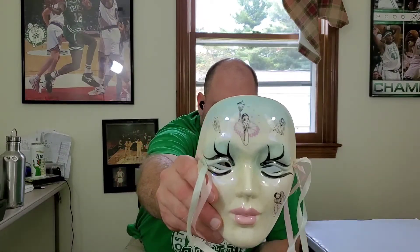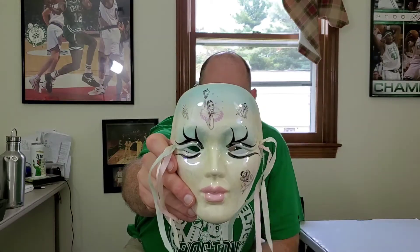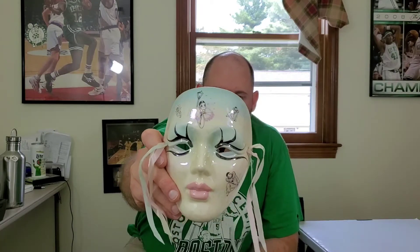First up is this masquerade mask. It's pretty nice, real shiny, and I've been doing good with these. This one has multiple colors and it's got some images of clowns on there. I'm gonna look this up and see what I can sell it for — hoping to get about 25 bucks for this.